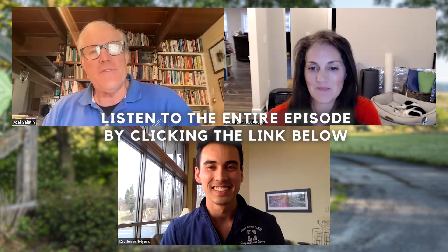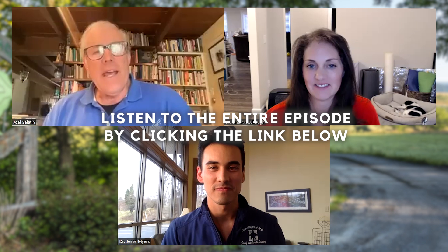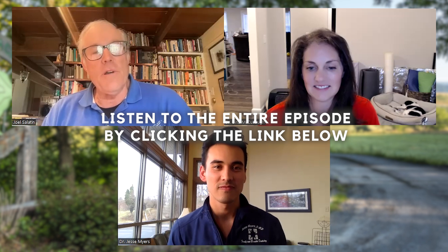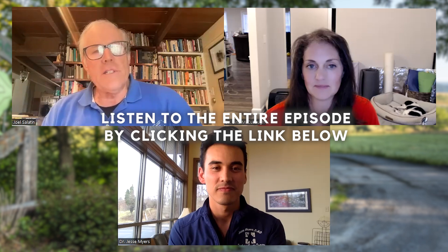Dr. Jesse Myers, thank you so much for being with us. Thank all of you for joining us on another podcast of Beyond Labels. Dr. Jesse, we wish you the best and we would like to see you duplicated all over the country. Thank you for donating your time and encouraging folks to think more holistically and differently about their health. That's what we're about here. We'll look forward to seeing you next week.